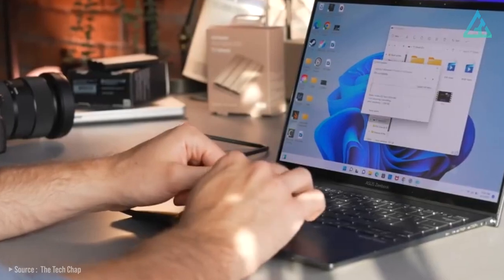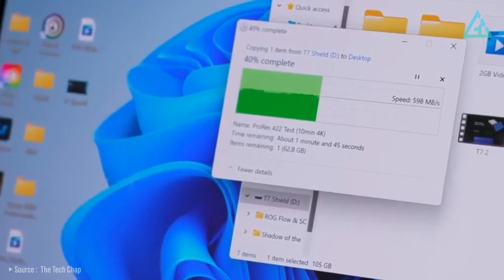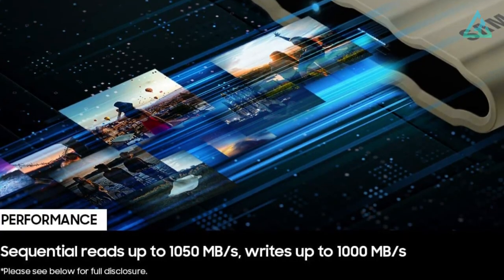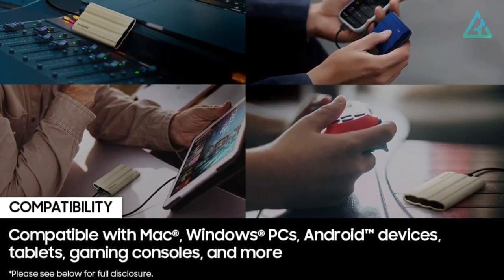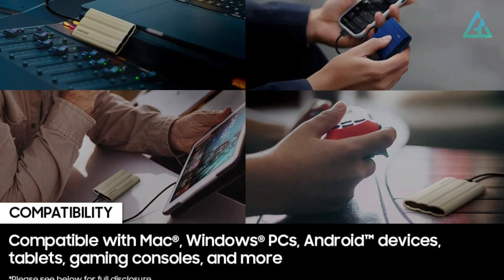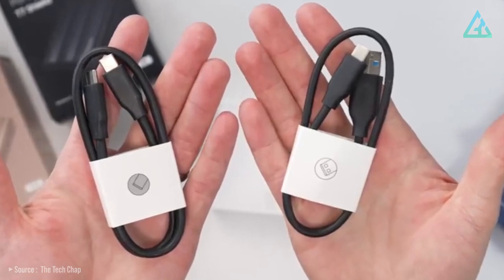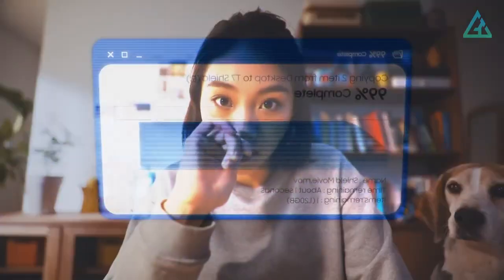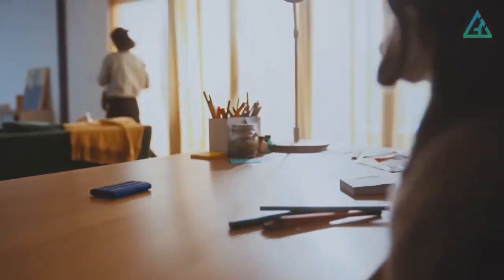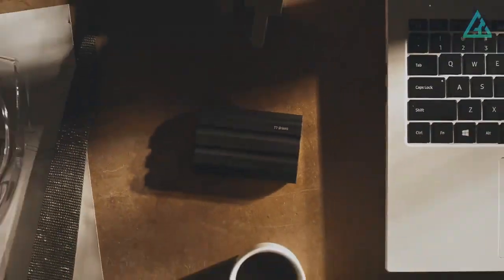USB 3.2 Gen 2 and PCIe NVMe achieve soaring sequential read and write speeds of up to 1,050 and 1,000 megabytes per second, allowing you to edit directly from the drive. The T7 Shield is compatible with PC, Mac, Android devices, gaming consoles, and more. Included in the box are USB Type-C to C and Type-C to A cables for added convenience. All T7 Shields boast USB 3.2 10 gigabytes per second implementation, allowing for 10 gigabytes per second transfer speeds, which gives it the edge over many other external drives on the market today.